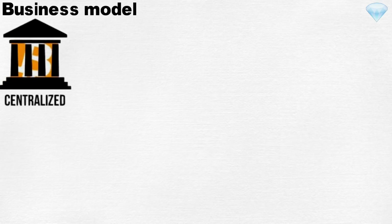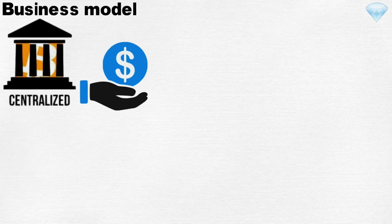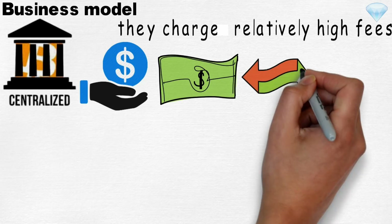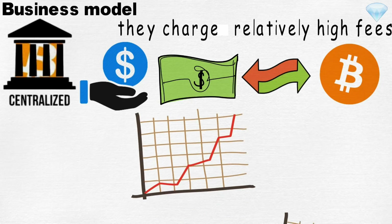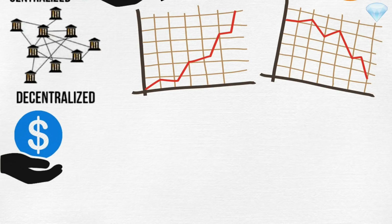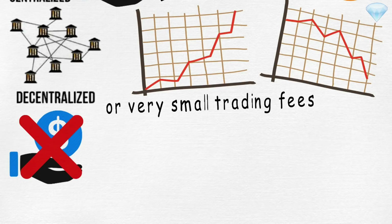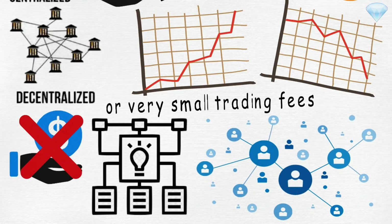Business Model. As mentioned earlier, centralized exchanges rely on customers' fees as their main source of revenue. They charge relatively high fees to execute trades, especially for fiat-to-cryptocurrency trades, and they make money regardless of whether the market goes up or down. In a decentralized exchange, the absence of intermediaries allows for non-existent or very small trading fees, depending on the exchange and their protocol. Any fees that are charged will be distributed to network service providers.